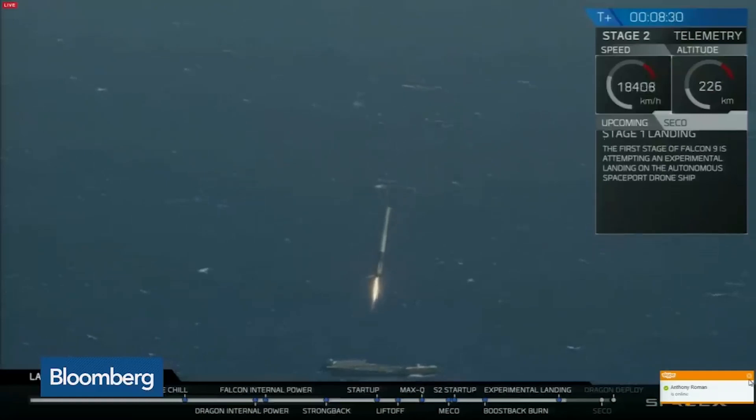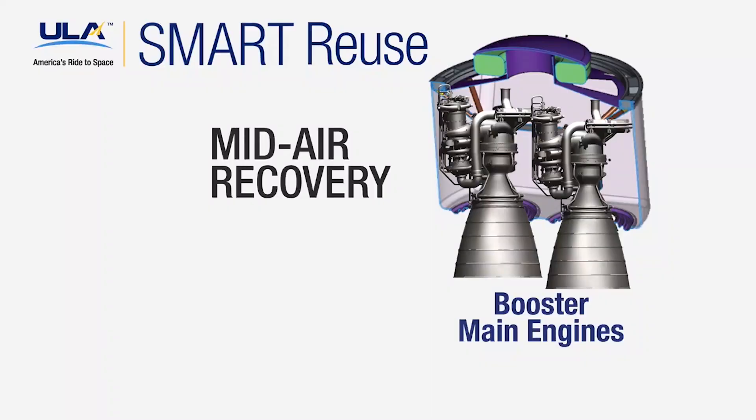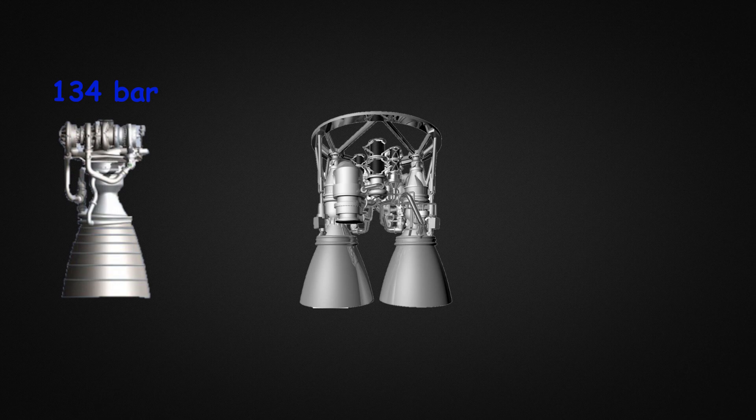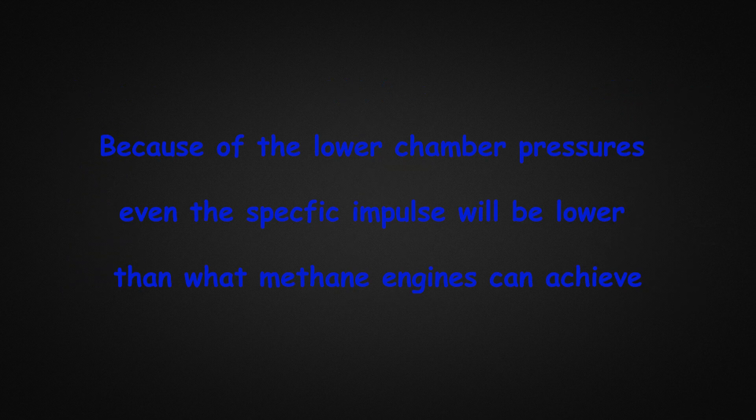In my opinion, this is a good engineering choice as you don't have to figure out how to land the booster, but you still recover the engines which account for 65% of the cost of the first stage. The BE-4 has a chamber pressure of 134 bar, which is significantly lower than the RD-180 at 260 bar or the Raptor approaching over 300 bar. Because of the lower chamber pressure, the specific impulse will also be lower than what methane engines can usually achieve.